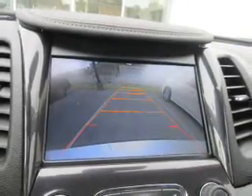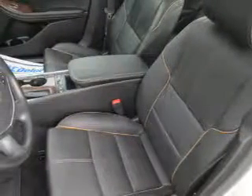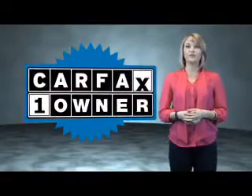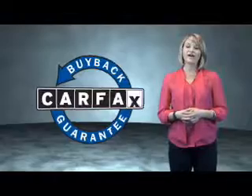Rest easy knowing this vehicle comes with a Carfax Vehicle History Report from Carfax, the most trusted provider of vehicle history information. Let us put you in the driver's seat today. Call or click to contact us. This is a Carfax One Owner Vehicle, which qualifies for the Carfax Buyback Guarantee.